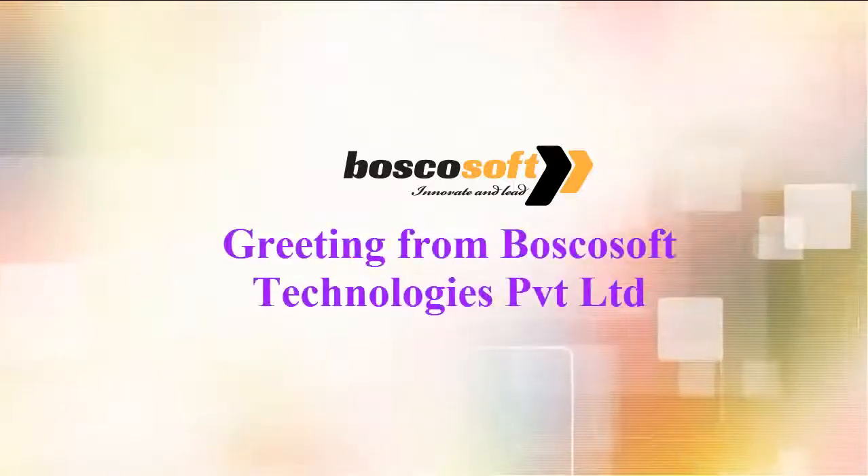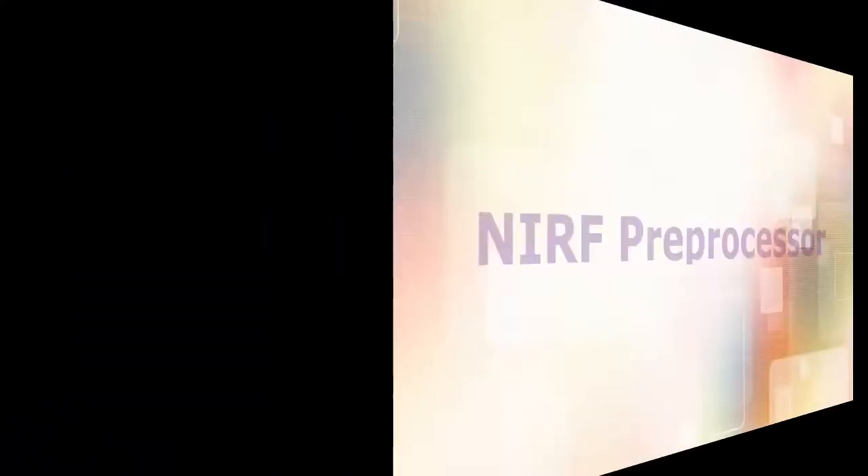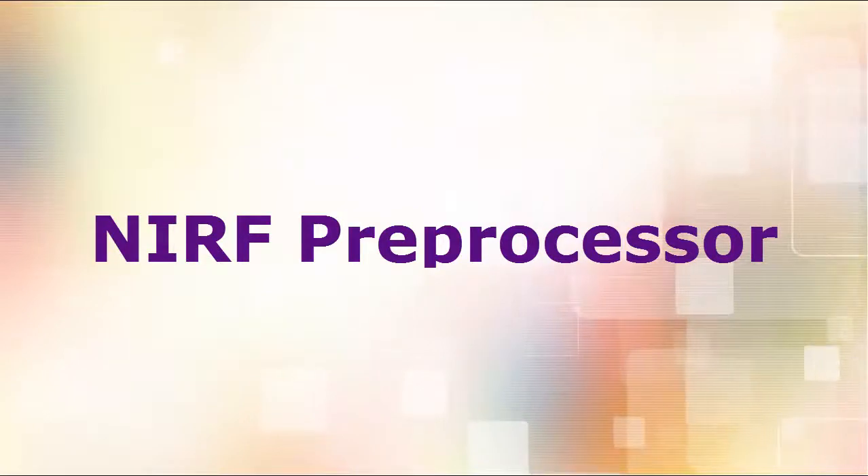Greetings from Boscosoft Technologies Pvt Ltd. You must be preparing to upload your institution data in NIRF Portal for national ranking. If you have already registered, the last date for data submission is November 30, 2019.